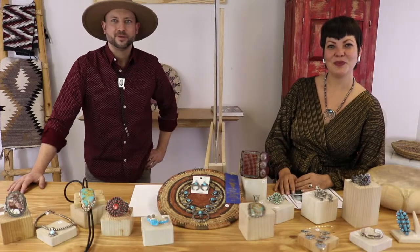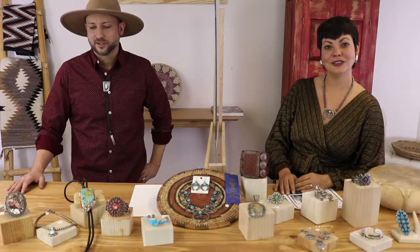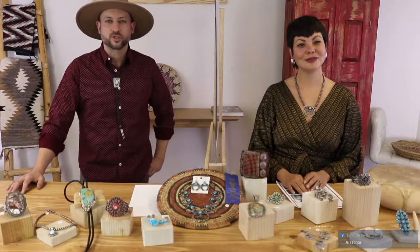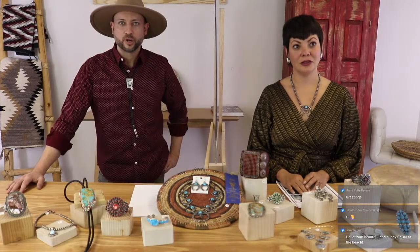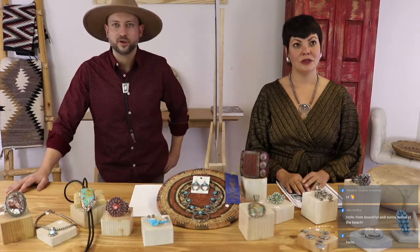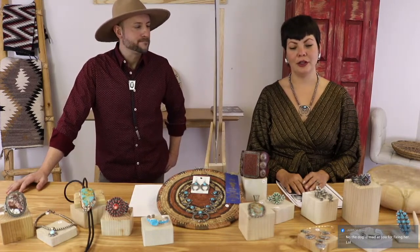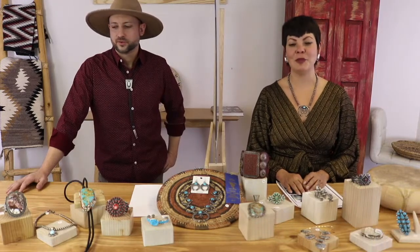All the jewelry we're showing today is for sale. If you see something you like, say 'sold' and the number of the piece. Each piece is numbered one through 16 or 17 today. We do get about a 10-second lag, so if you miss a number just describe the piece — white buffalo bracelet, squash blossom, whatever — and we'll figure it out.